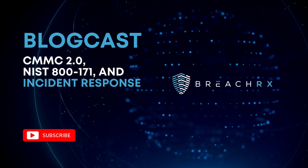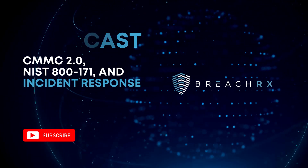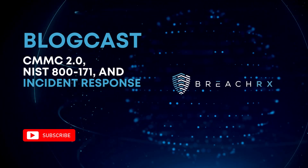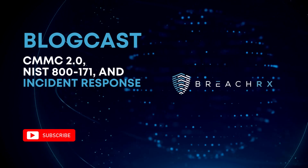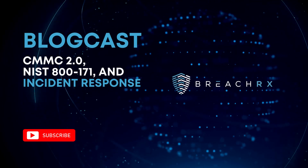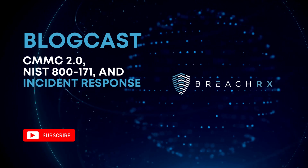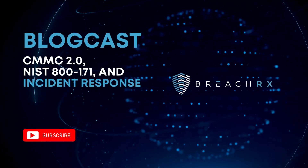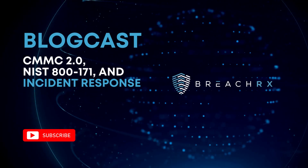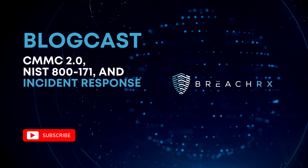NIST 800-171 REV-2: protecting controlled unclassified information. A highly sophisticated adversary targeting, compromising, and exfiltrating sensitive information across the U.S. defense industrial base is an all-too-real and far-too-common scenario, and the collective impact can lead to the compromise of critical military technologies and national strategic advantage. NIST 800-171 REV-2 steps in as a beacon of defense, aiming to provide federal agencies with crucial security requirements for safeguarding the confidentiality of controlled unclassified information, or CUI, which closely resembles the protection of proprietary and trade secrets in the commercial sector.